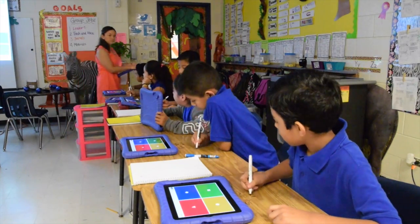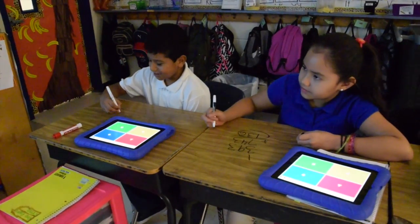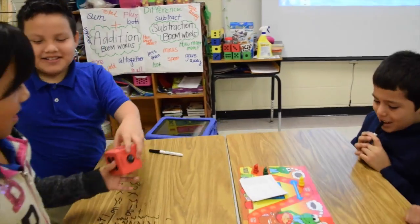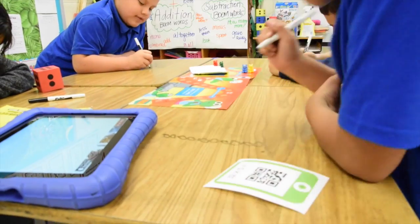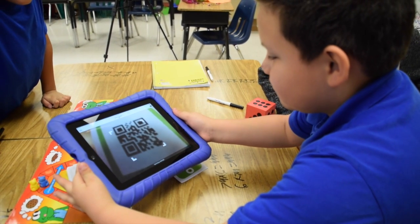My name is Anna Greenwood. I'm a third grade teacher at Derry Elementary. Blended Learning has transformed the way I teach. In my classroom, we use Reflex Math for fluency, BrainPop for problem solving, and Kahoot to review different skills to enhance my students' understanding of math concepts.